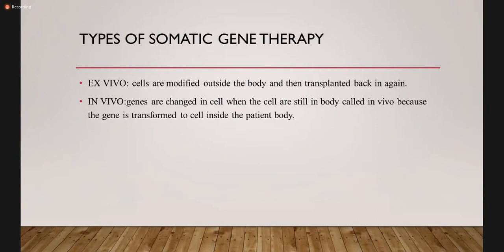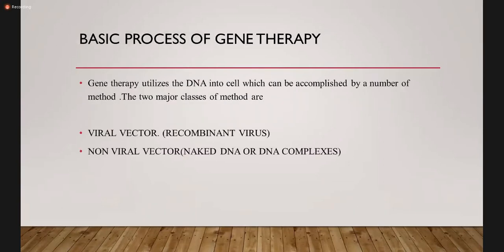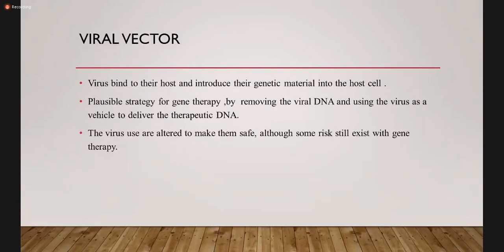There are two types of somatic gene therapy: ex vivo and in vivo. Cells that are modified outside the body and then transplanted back in again are ex vivo, while in vivo involves changes in the cell while the cells are still in the body, because the gene is transferred to cells inside the body of the patient. The basic process of gene therapy utilizes DNA introduced into the cell, accomplished by two major methods: the viral vector and the non-viral vector, utilizing recombinant virus or naked DNA or DNA complexes respectively. The viral vector binds to its host and introduces genetic material into the host cell.